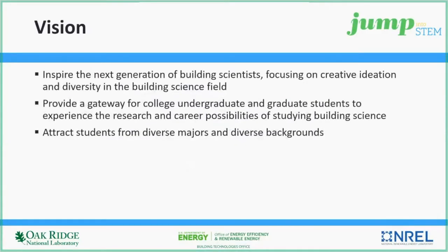Our vision with Jump into STEM is to inspire the next generation of building scientists by focusing on supporting creative ideation and diversity in the building science field. The Jump into STEM program provides a gateway or an on-ramp for undergraduate and graduate students to experience the research and career possibilities of studying building science.